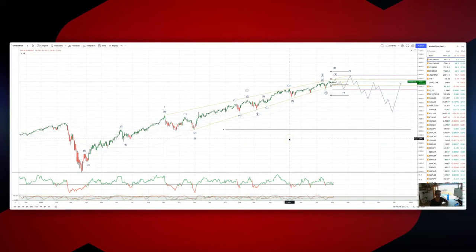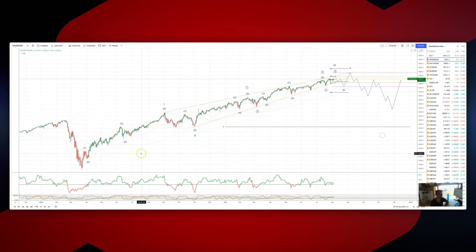Welcome traders to another Elliott Wave analysis session with me Patrick Munley. I want to draw your attention to the S&P 500 on the daily timeframe. I've marked up the cycles here that I'm tracking from the pandemic lows.